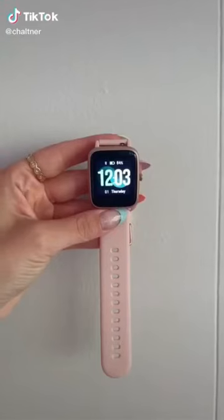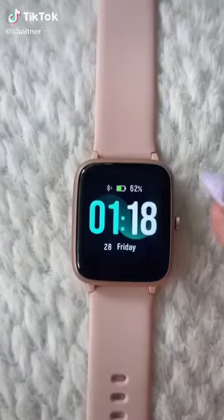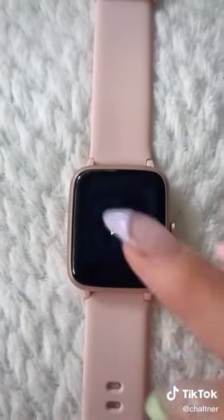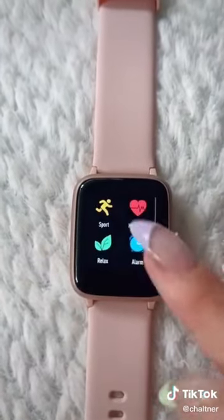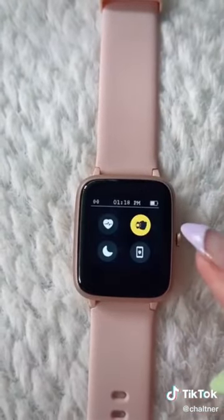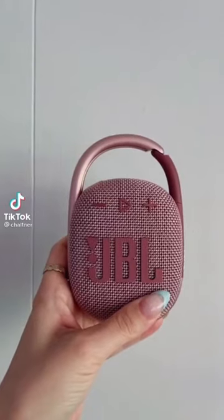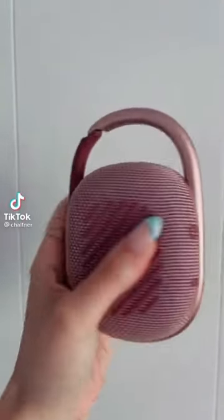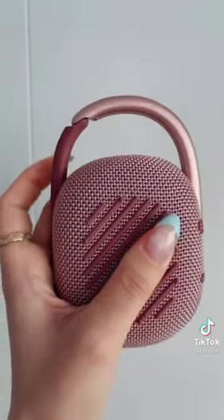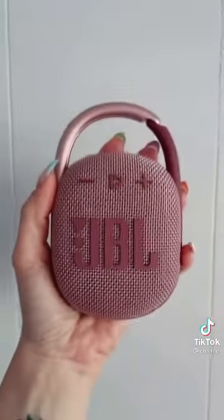Amazon must-haves — I found this Apple Watch dupe. You can control your music, look at your messages, check your heart rate, and control so many different things on here. It's a must-have and I think it was under $50. Amazon summer must-haves — this is a wireless waterproof speaker, perfect for summer if you want to bring it to the lake or on a boat and don't have to worry about it getting wet.